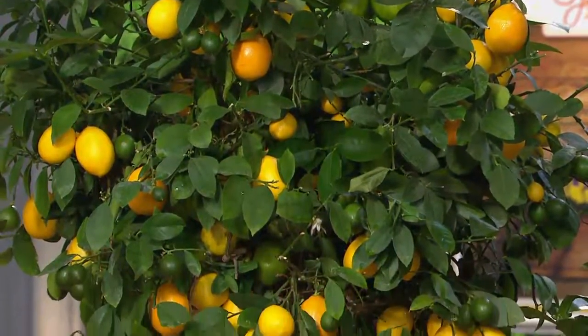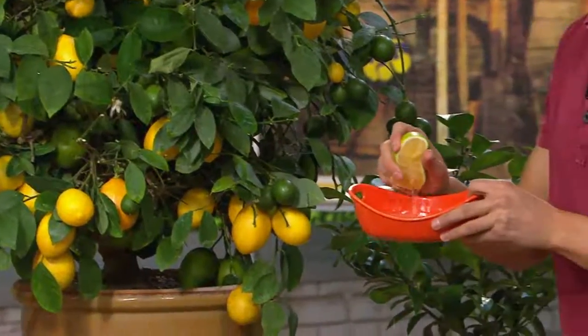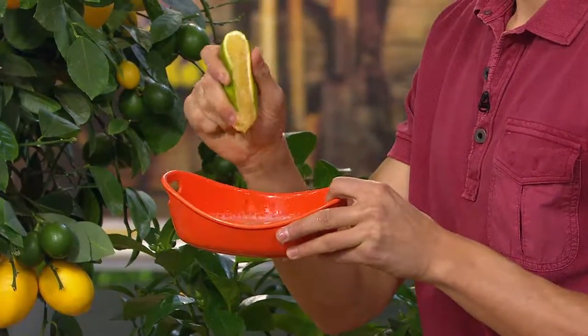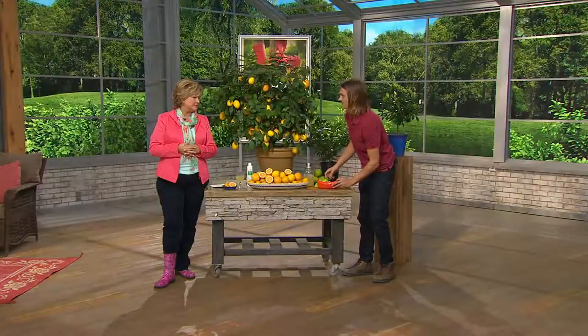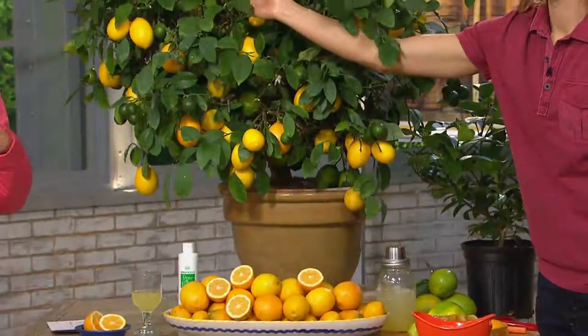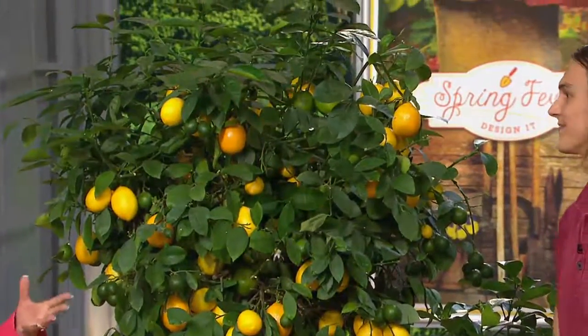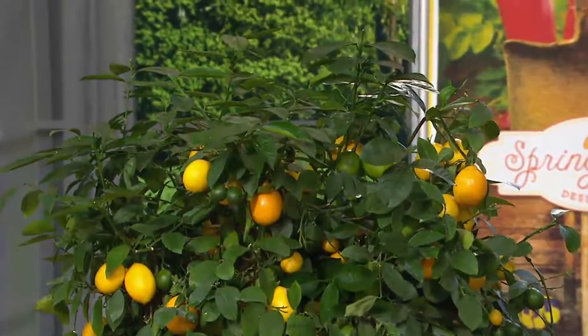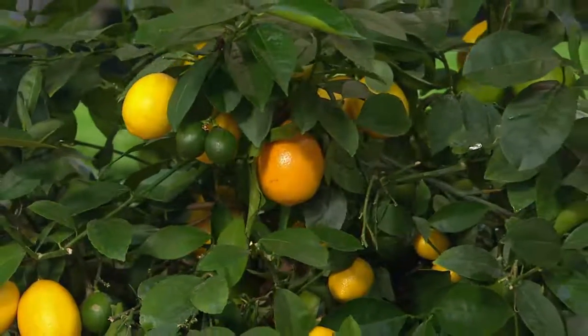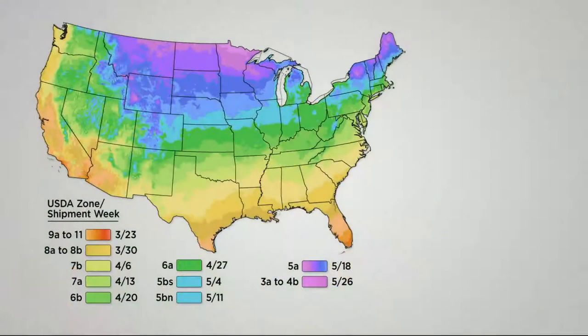Quantity update: we started the season with 15,000 of these trees and now have only about 2,000 left. There are no more coming in — this is all we were able to secure from Roberta's for the 2015 gardening season, so you'll have to wait until 2016 for more. This is the last citrus offered all year. You're getting a three-year-old plant ready to fruit this first season — don't put sugar in the lemonade, you don't need it. Doesn't matter where you live, you can grow this Meyer lemon plant.